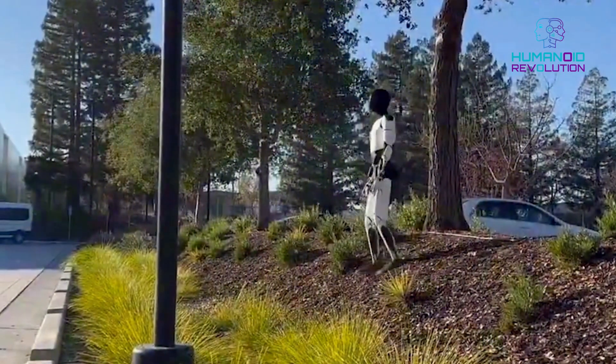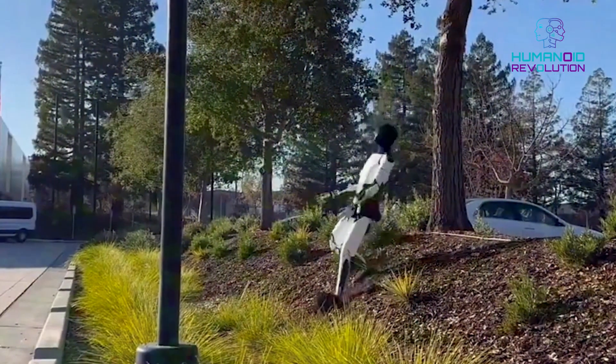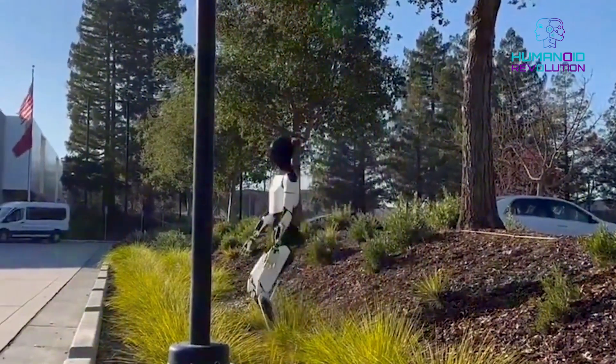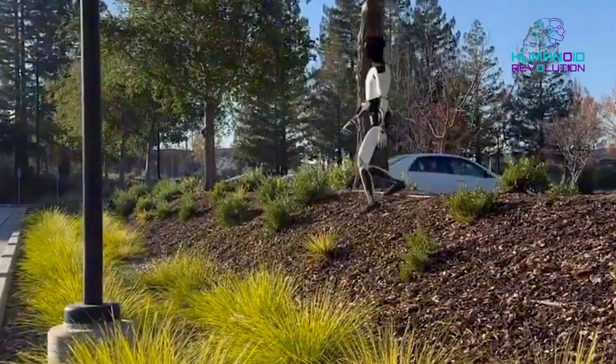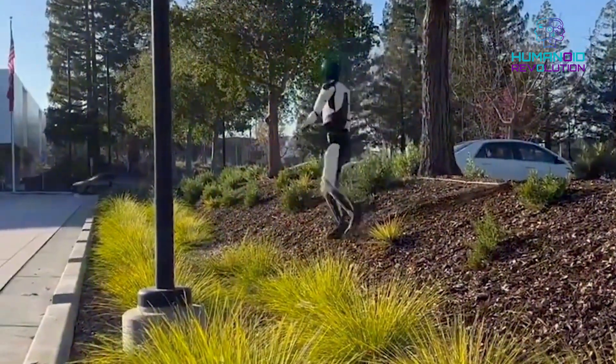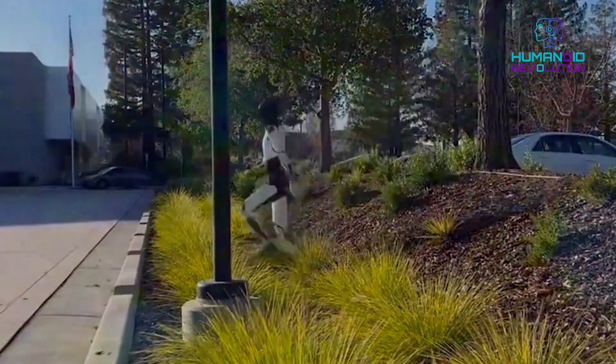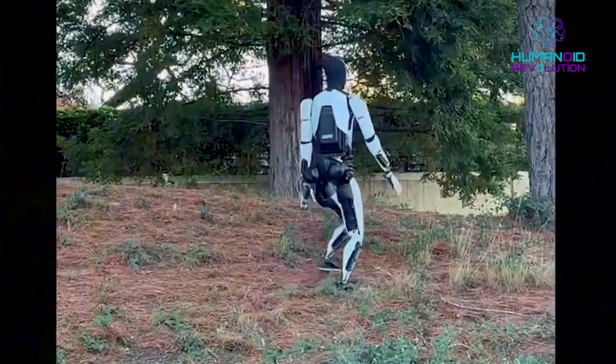Instead of going down like a machine, Optimus swung its arms, braced for impact, and did a recovery that looked honestly like a person stumbling down a hill. The clip exploded online. Comments poured in: 'That's exactly how I look when I try hiking. Those arm swings are pure human instinct — insane. Optimus just entered his clumsy era.'